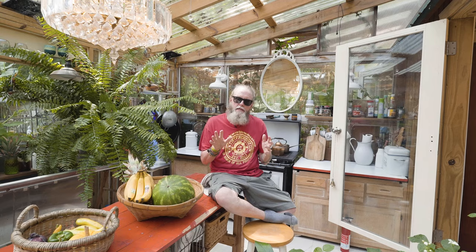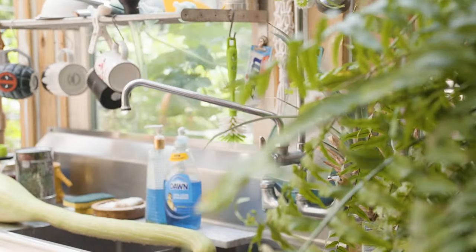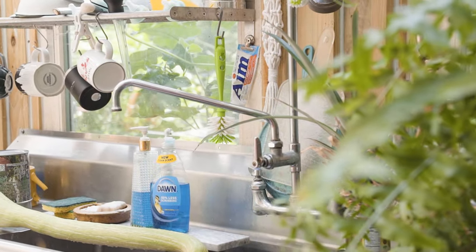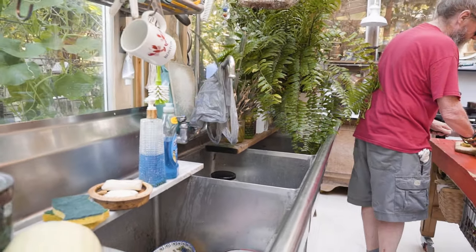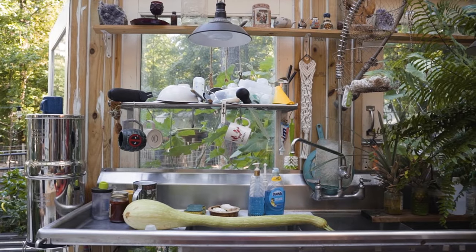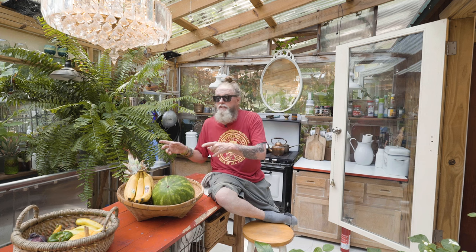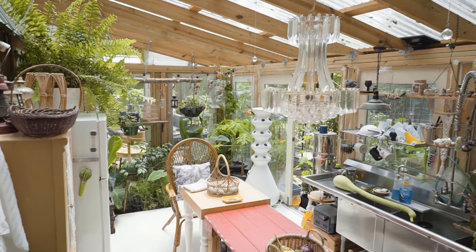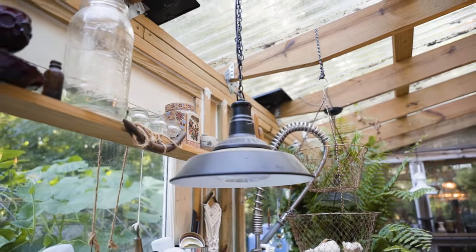Finn and I live in a small space and we never wanted to compromise on kitchen space. Some people ask why we have this big long seven-foot commercial sink — our answer is: why not, isn't it cool? It's a three-basin sink, really deep, and it even has a commercial sprayer that works. The beauty of it is that you can't even notice the dishes — we just hide everything in there when people come over.